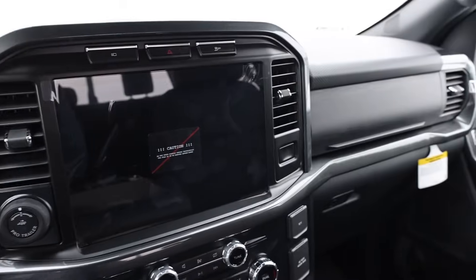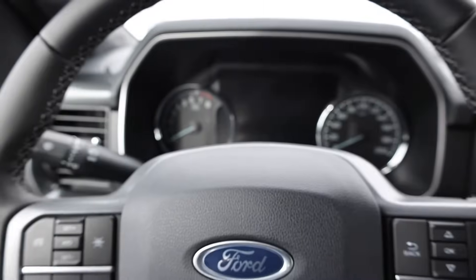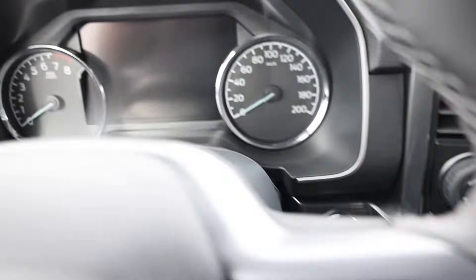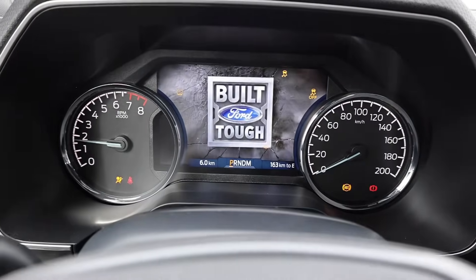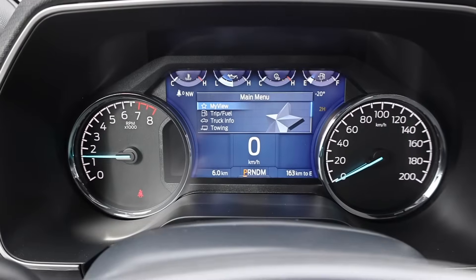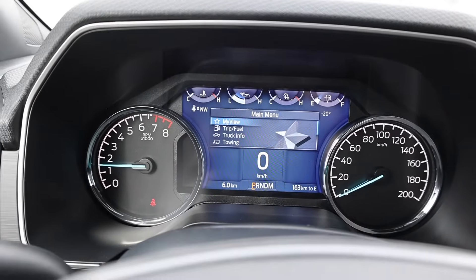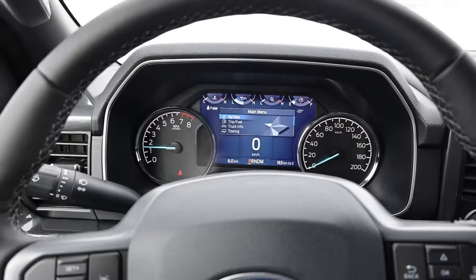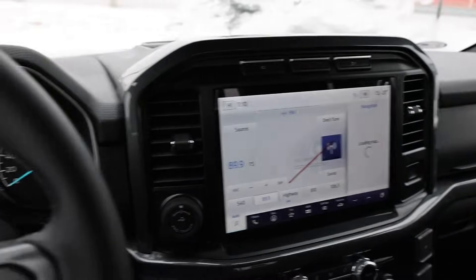We've got a 5 liter V8 engine in a 2023 F150 XLT. We'll see how it goes. A little bit sluggish as well, but it got going. Nice work.